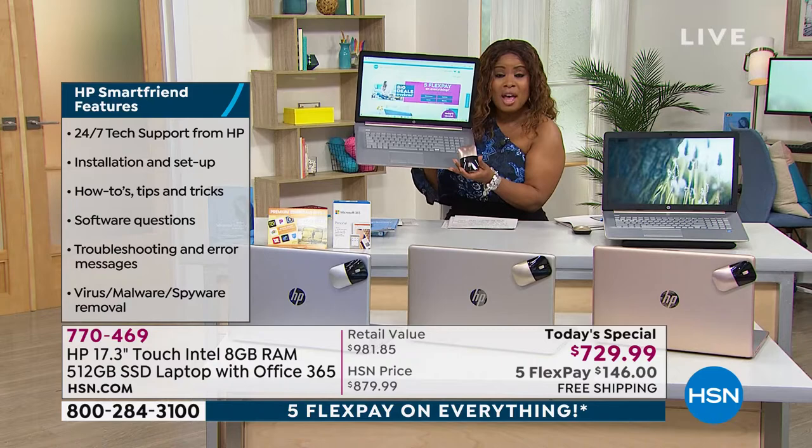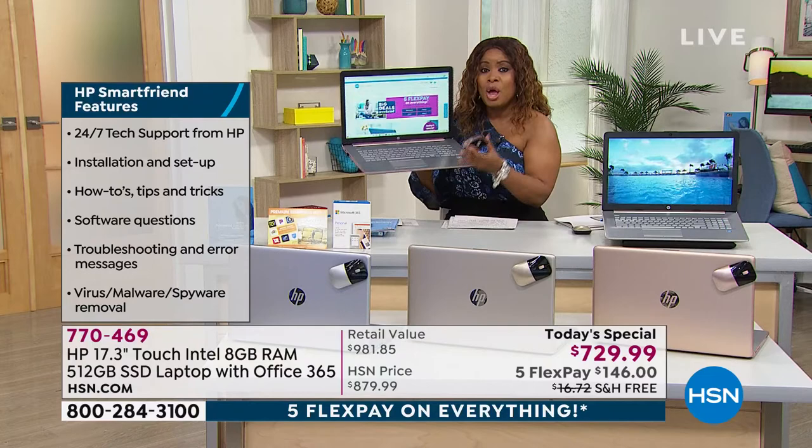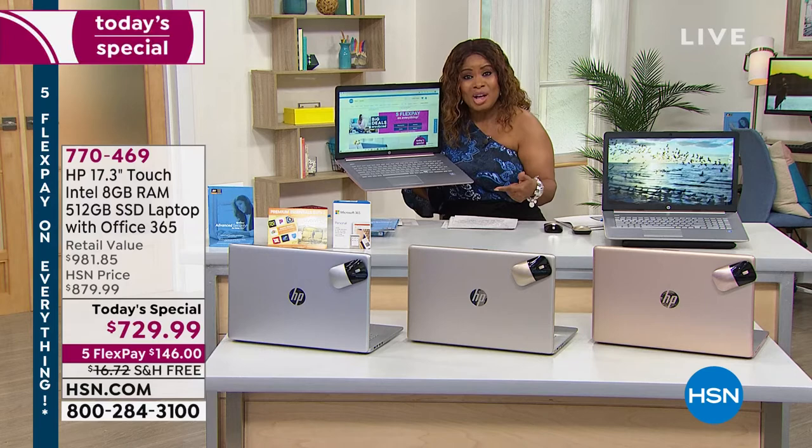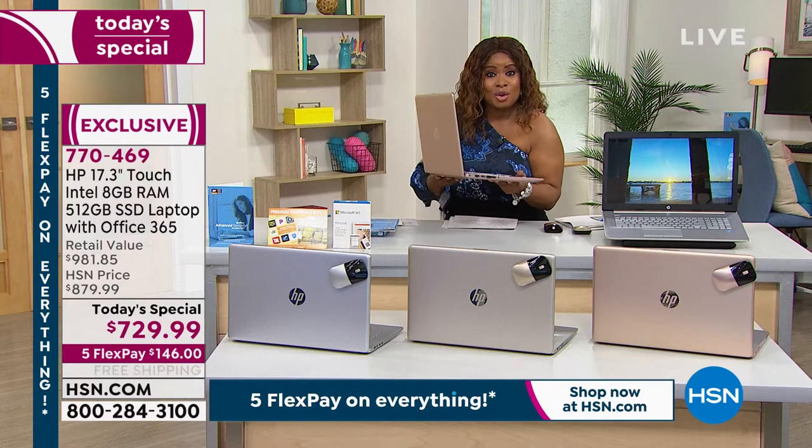The price is incredible — $729.99 for a 17-inch touchscreen, the largest screen we offer, the most RAM we offer, with Microsoft and Intel built inside. HP is the number one most popular global brand at HSN, and that is across every single category.